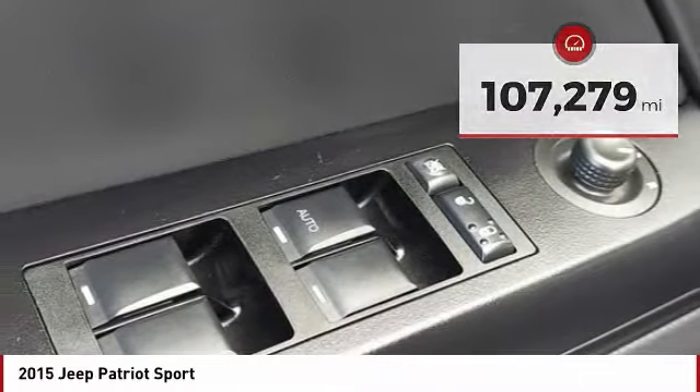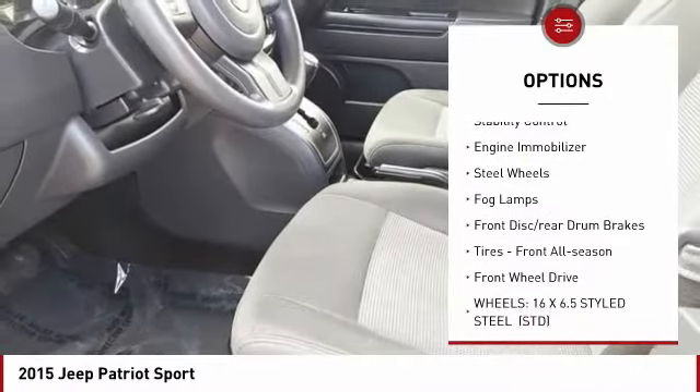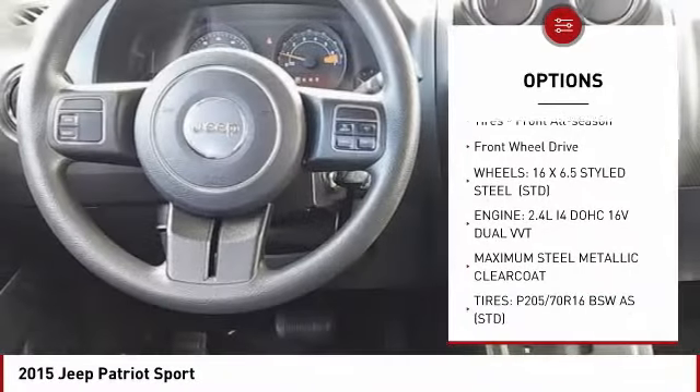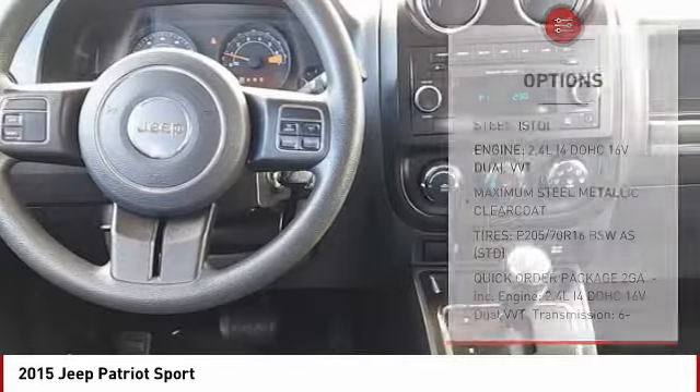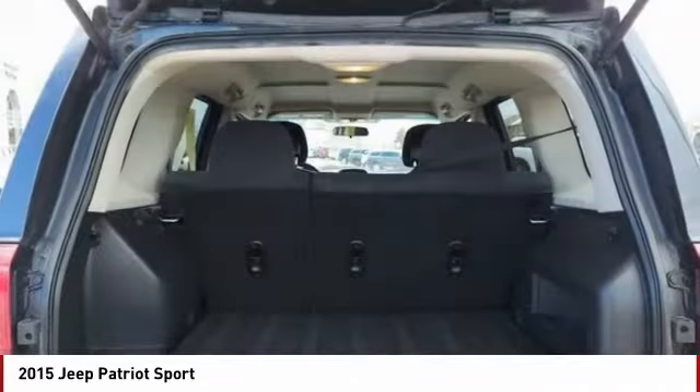Here are some of this vehicle's great options: tire pressure monitor, brake assist, traction control, stability control, engine immobilizer, steel wheels, fog lamps, front disc, rear drum brakes, front all season tires, and FWD.